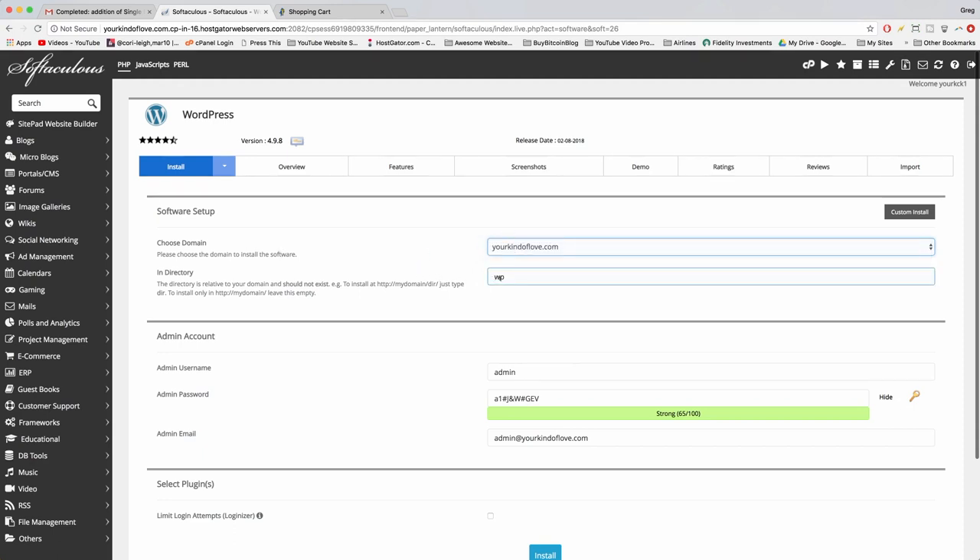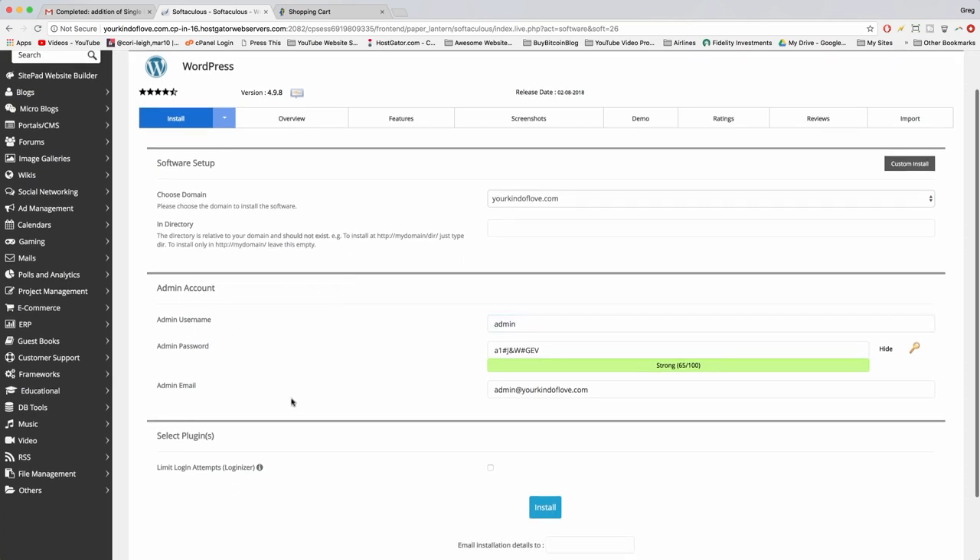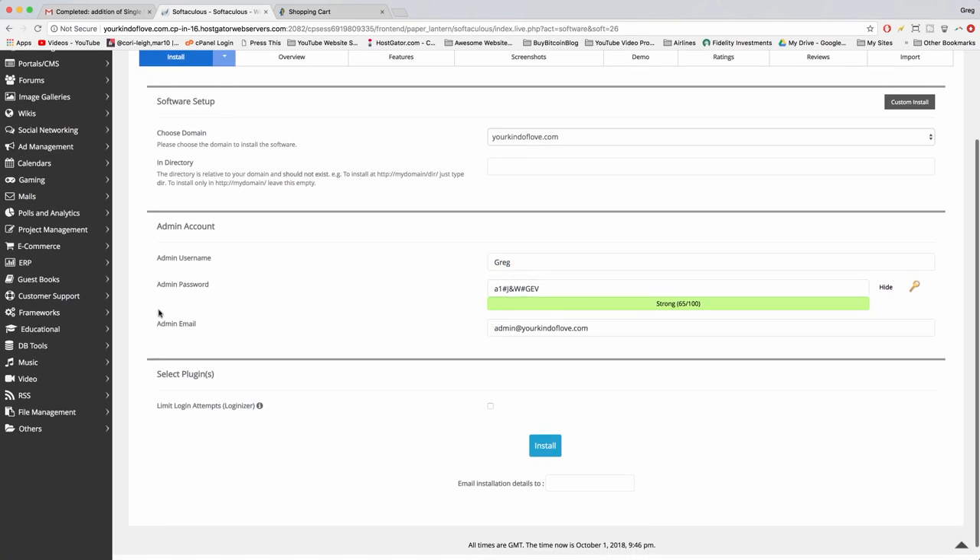On the WordPress screen, click the dropdown arrow and select Quick Install. On the software setup screen: make sure your domain name is selected — not the longer temporary URL; delete anything in the directory box so WordPress installs directly on your domain; set your admin username to something professional like your first name or online alias; and create a new admin password.